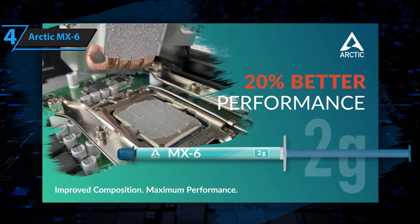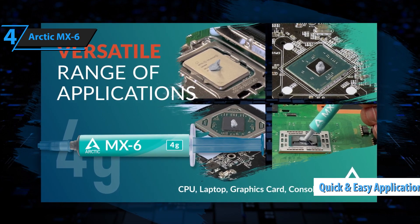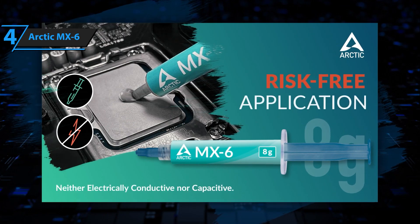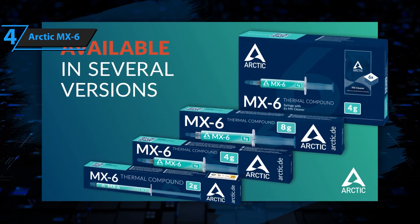The viscosity of Arctic MX-6 allows quick and easy application, which is perfect for novice users as it involves none of the risks associated with supposedly more advanced compounds. The cost is also much more controlled, making it a perfect mix for all kinds of applications.